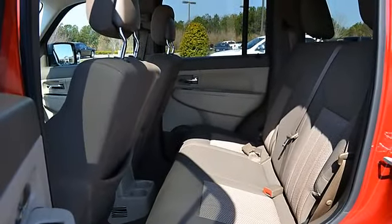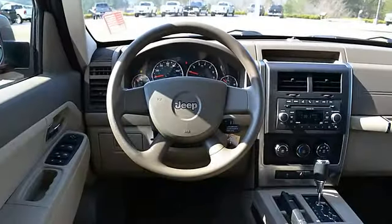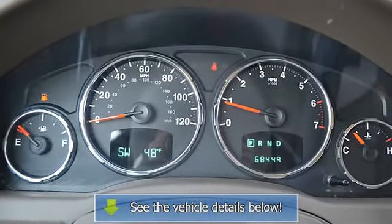Low tire pressure warning system, RSC rollover stability control, child safety locks, traction control system, anti-theft devices, auto express down window, dual airbags, and side airbag system.